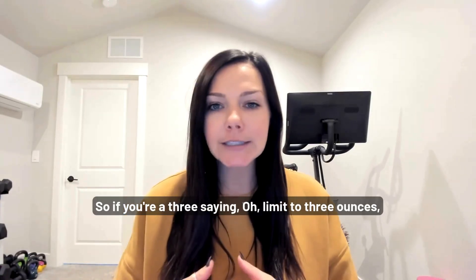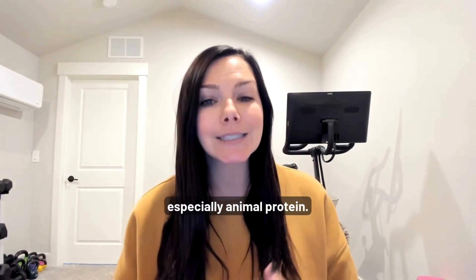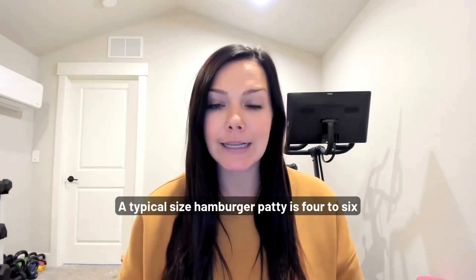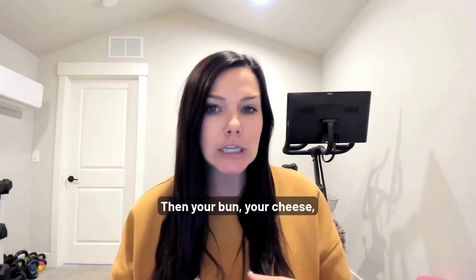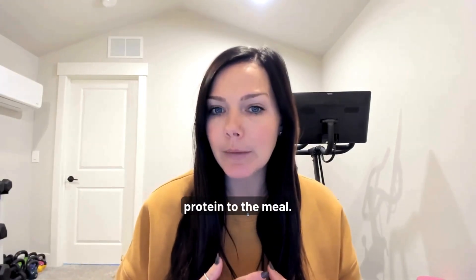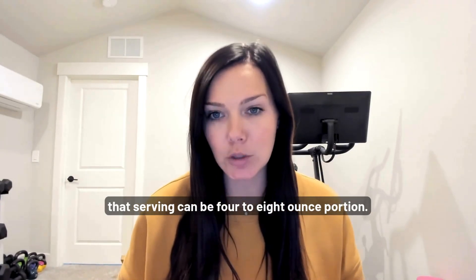So if your provider says 'limit to three ounces,' it's really just to make sure you aren't overdoing the protein, especially animal protein. A typical hamburger patty is four to six ounces — that's 28 to 42 grams of protein — and then your bun, cheese, and any sides like bacon can all add more protein to the meal. Fish, chicken, or steak at a restaurant can be a four to eight ounce portion.